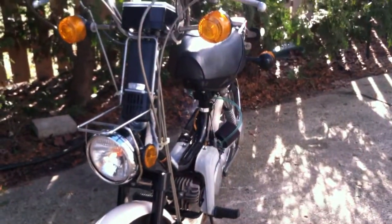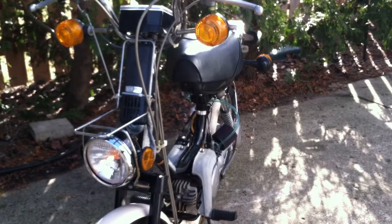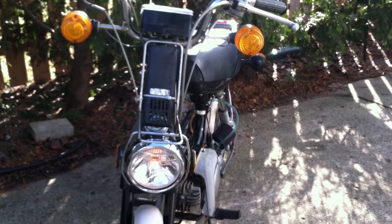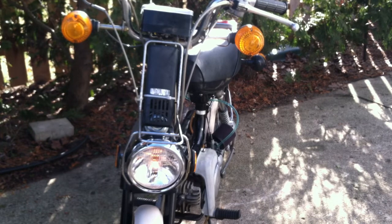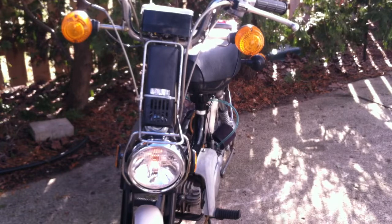Let's go in closer. You can see the headlight's working. Brand new OEM headlight — that must have cost 70 or so bucks, maybe more. Previous owner put that on.